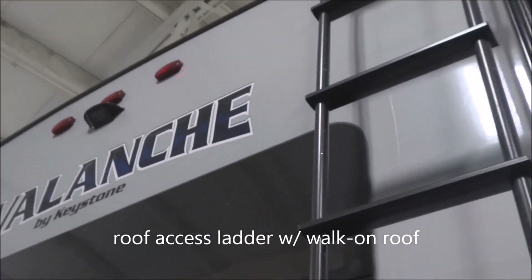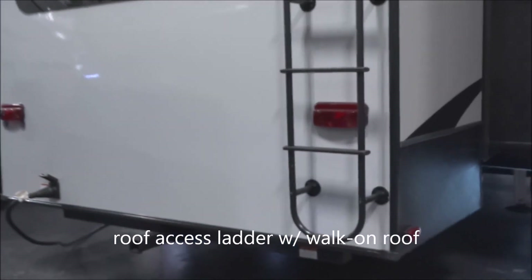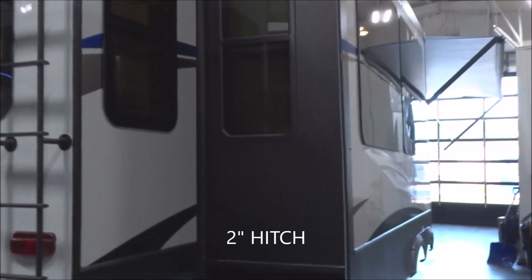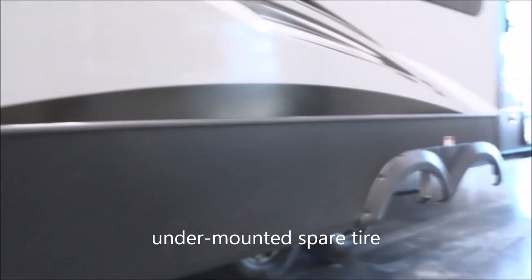Here you have a roof-access ladder with a walk-on roof. Down below, a 2-inch receiver hitch — should you wish to use it, it's ready to go. Coming around to the camping side, with full-function windows on the sides of the slide-out, you have the spare tire underneath. Six-point hydraulic automatic leveling is included on this unit.